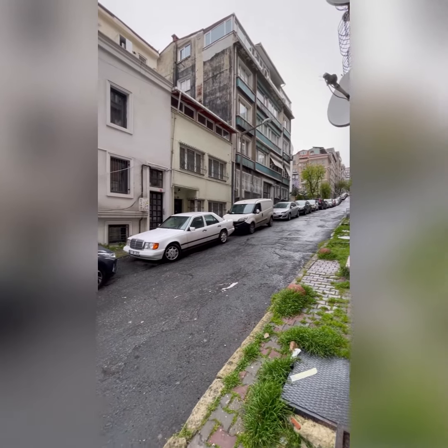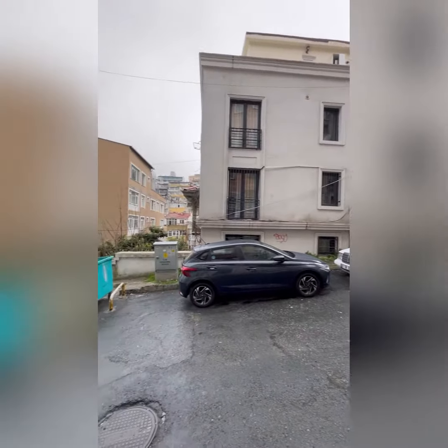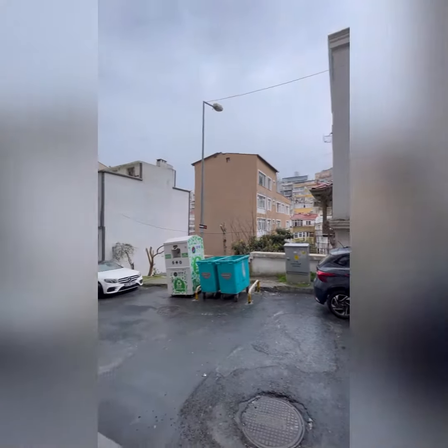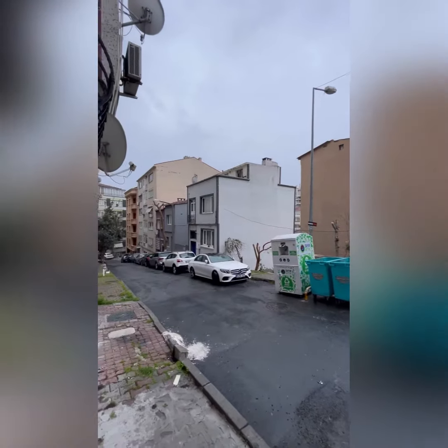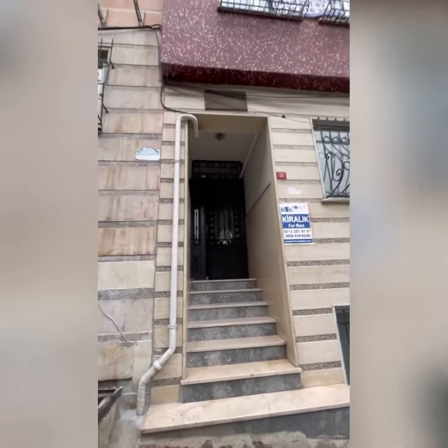As you can see today, it is raining. It is a very beautiful weather. This is the outside area of my house. This is the parking area and this is the entrance of my building.